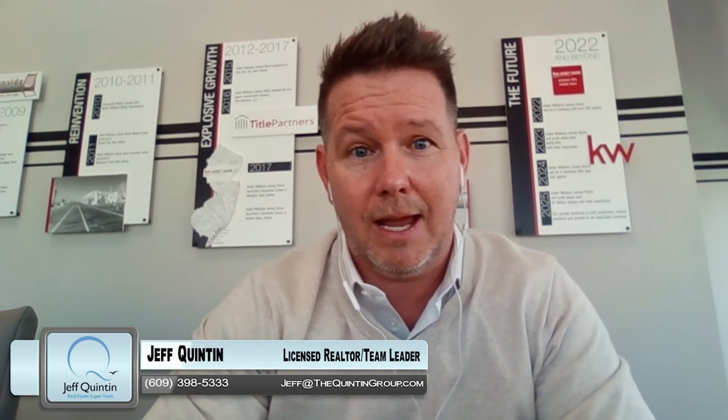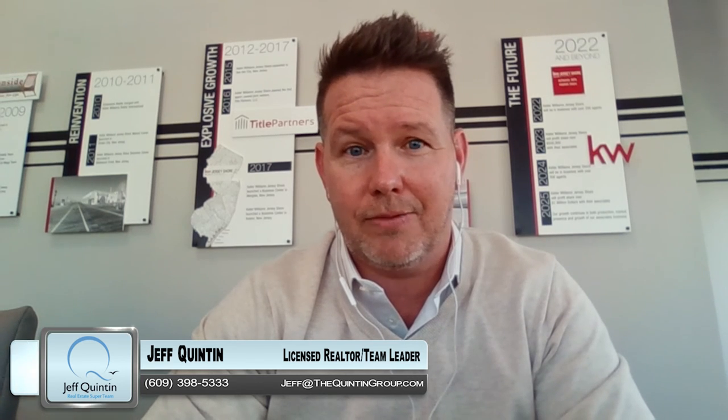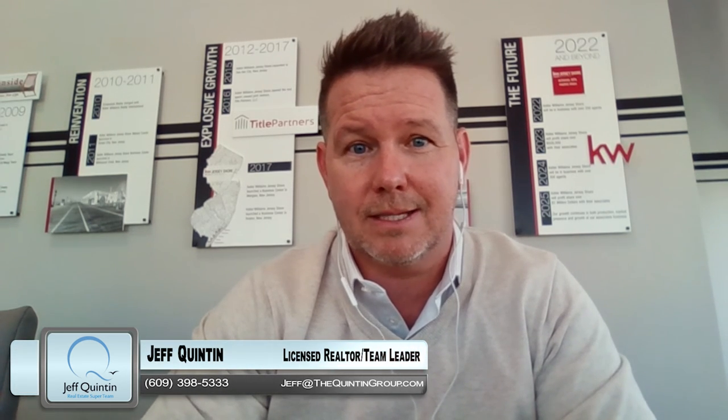So any thoughts, any other questions you might have — all things real estate — give us a call at 609-398-5333, or you can reach me direct at my email, jeff@thequintongroup.com. Thanks for watching.